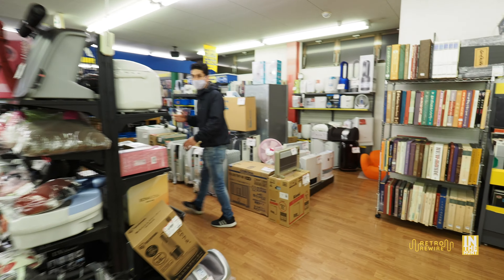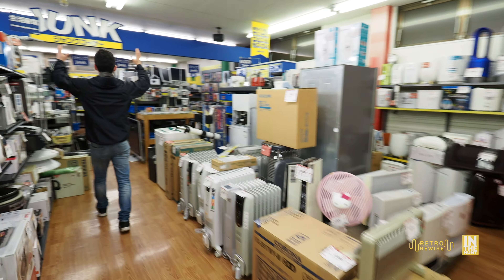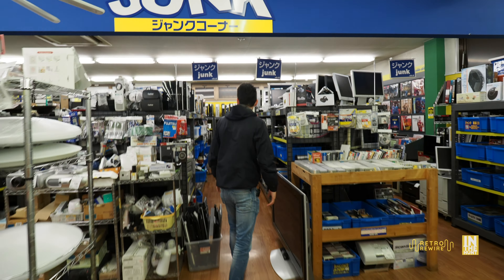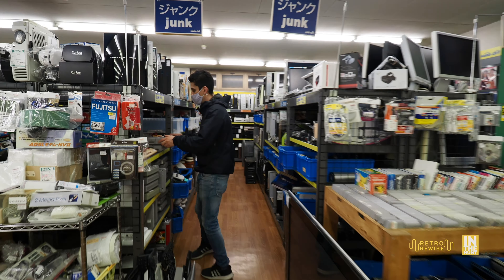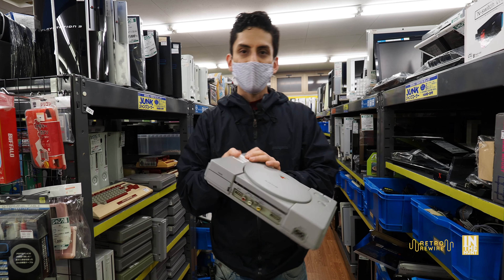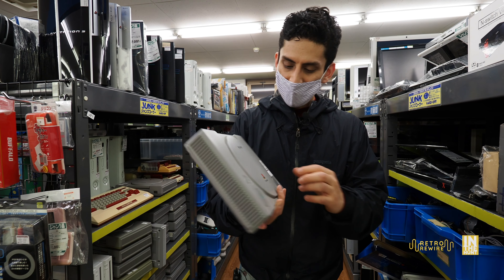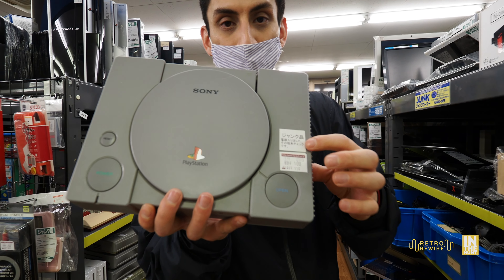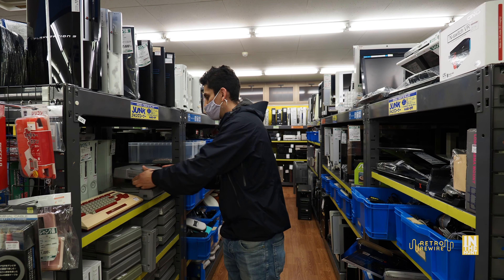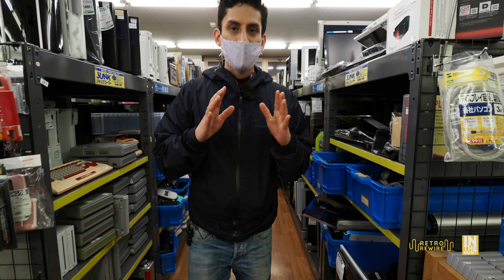We're going to head to one of my favorite sections, which is the junk section. As you can see, they have a ton of games and a number of consoles — consoles like this PlayStation 1 that has the RCA jacks. It says that it powers on, so there's a good chance it works, and it's only 100 yen, so that's an amazing deal.